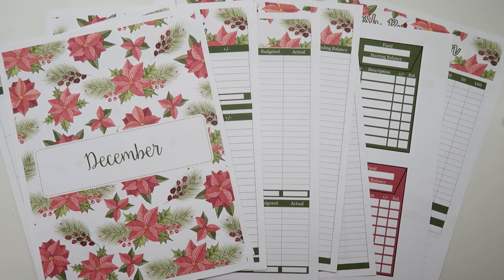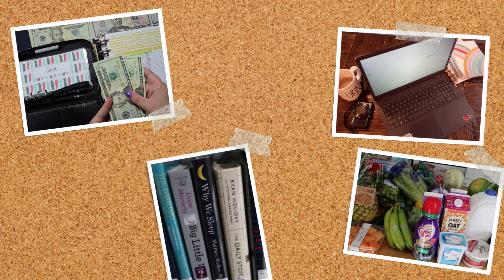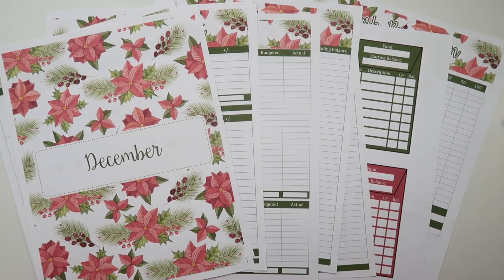Hi friends, it's Jessi here. Welcome back to my channel, or welcome if you're new. For today's video, I'm going to be going over my brand new budget worksheet collection for December. This is my Holly Jolly budgeting worksheet collection. If you're interested in seeing the pattern in depth and all of the worksheets I have available in my Etsy shop, just keep watching. We are officially into the holiday season, and I could not resist using this really traditional, beautiful poinsettia, holly berry pattern for December.